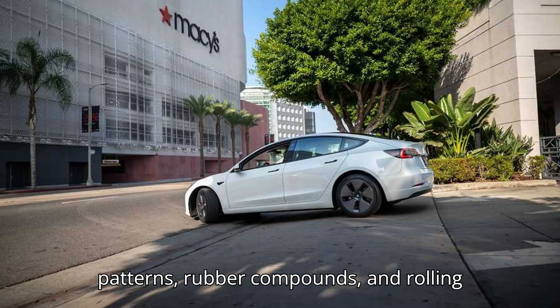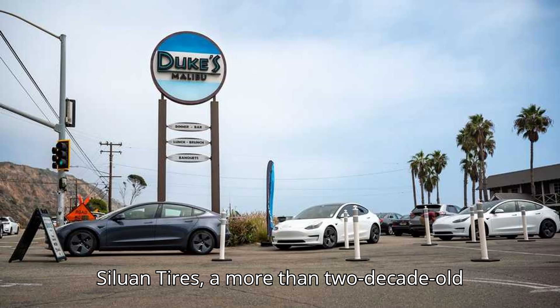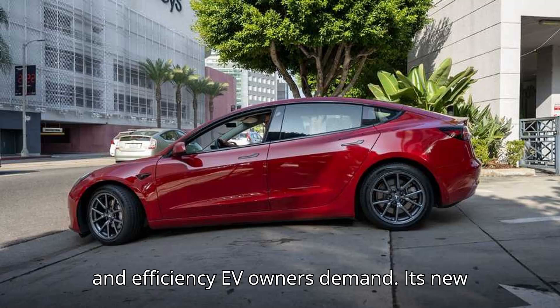Tread patterns, rubber compounds, and rolling resistance can greatly increase or reduce an EV's range, making tires a crucial consideration for any owner. Silo and E-Range Tires, a more than two-decade-old global tire manufacturer, offers a dedicated tire that delivers the range and efficiency EV owners demand.